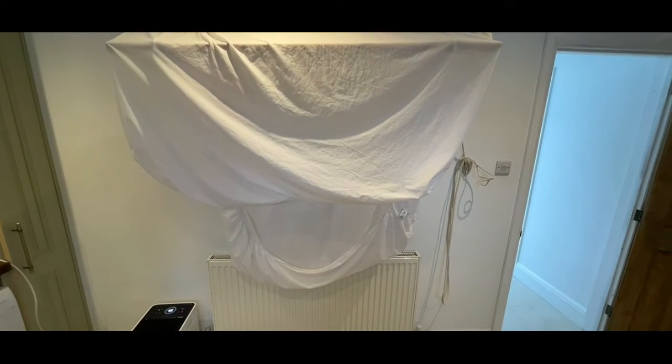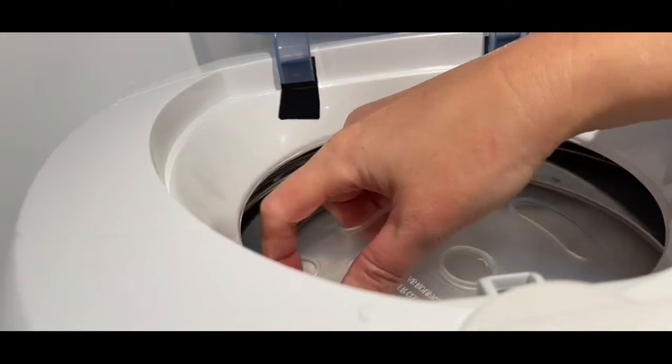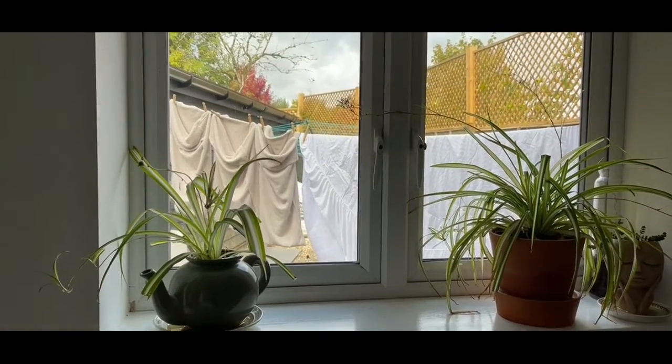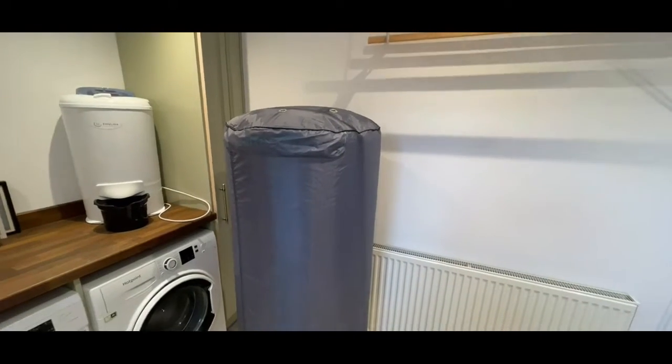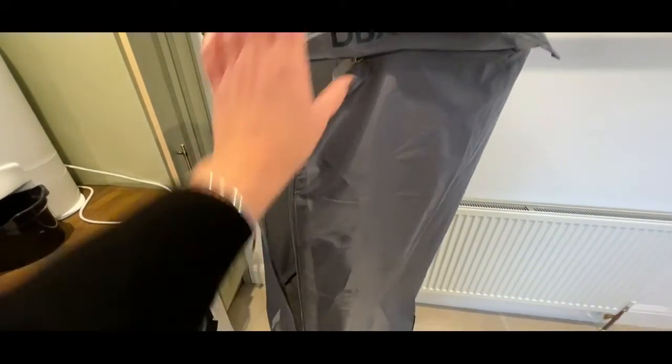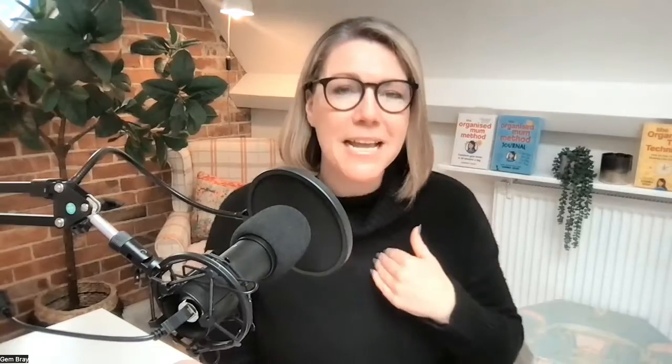The biggest difference for me is the options that the spin dryer gives you. The dehumidifier can only help if you're drying things indoors, but with the spin dryer you can hang it on an airer, get it out on the line, or use it with your tumble dryer. For the amount of money it costs, it creates more options for getting clothes dry in different circumstances.